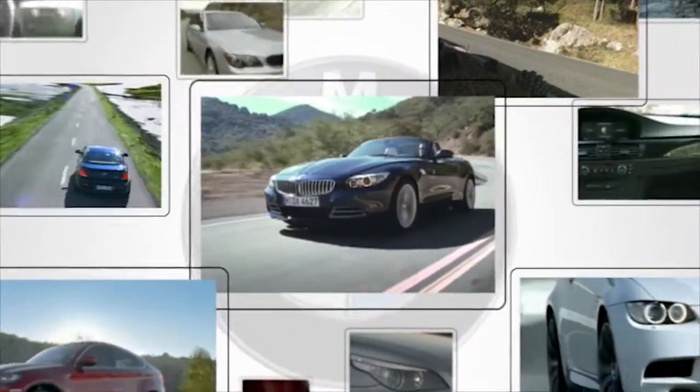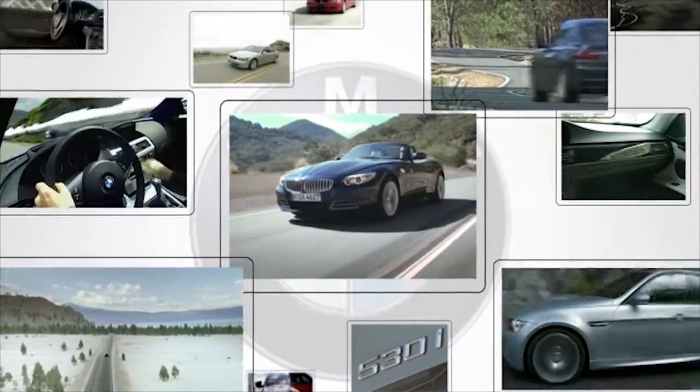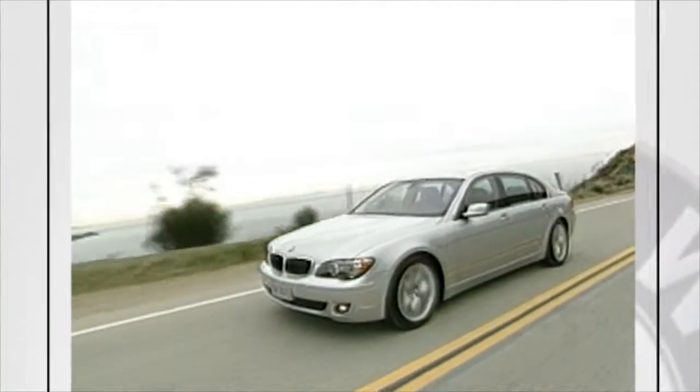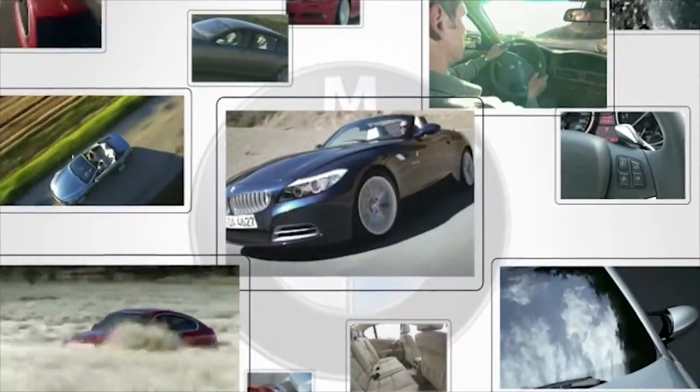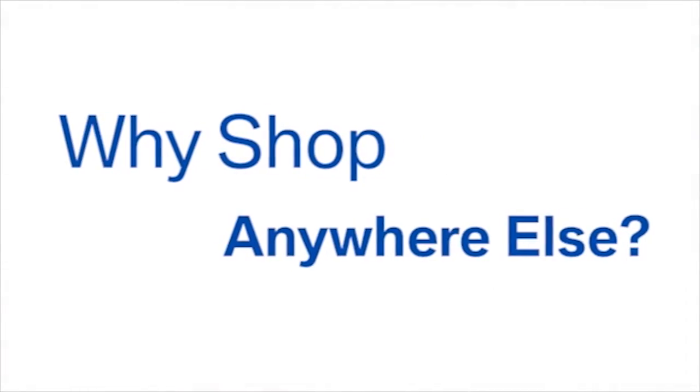Whether you're in the market for a budget car or a sporty High Line, you'll find it on Kane BMW's 10-acre lot. With over 500 vehicles on sale every day, a friendly, professional staff and a fun, hassle-free experience, why shop anywhere else?